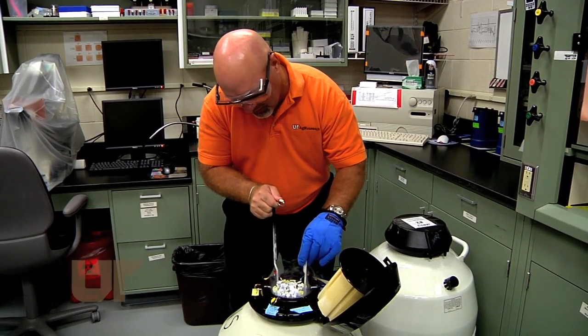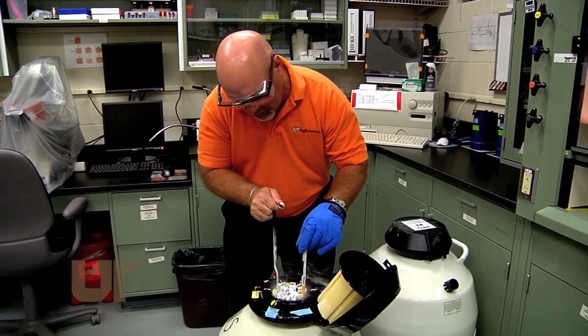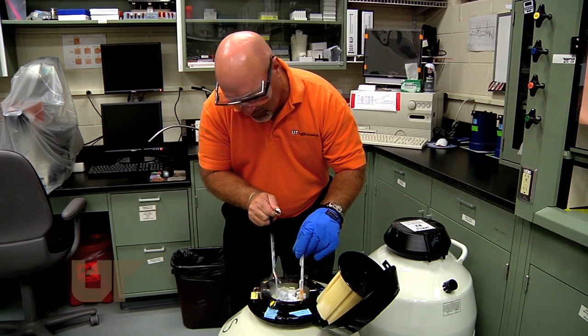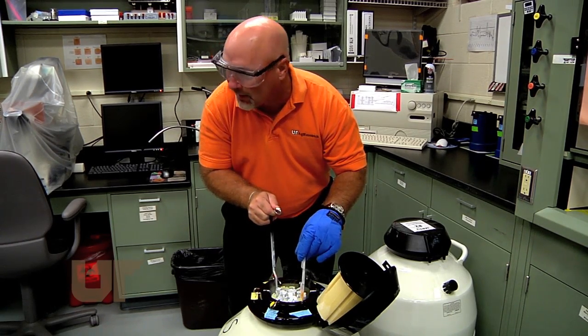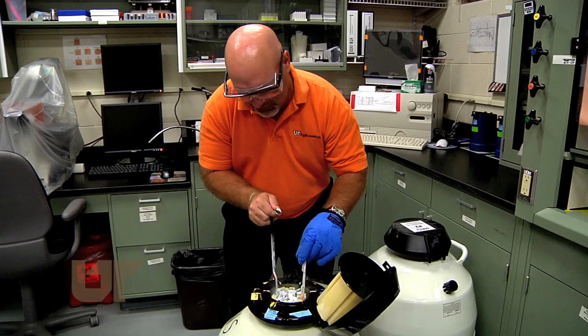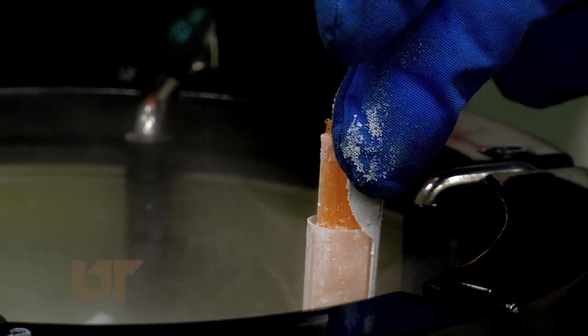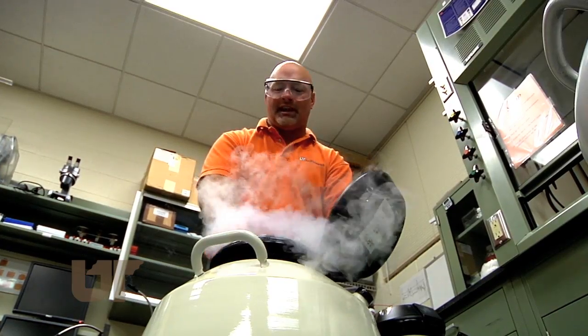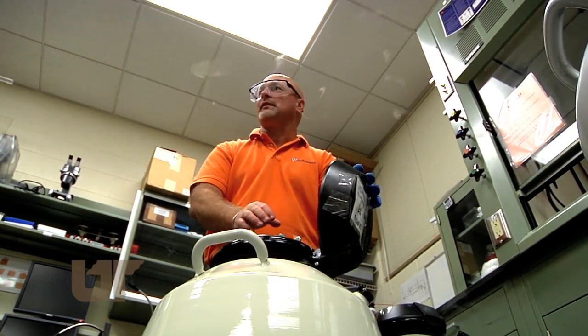We store all the embryos in these little straws right here. Dr. Neal Schrick has performed thousands of embryo transfers with cattle in his time with UT Ag Research. Here, embryos some two decades old are stored in liquid nitrogen tanks at the Johnson Animal Research Teaching Unit, or JAR2.